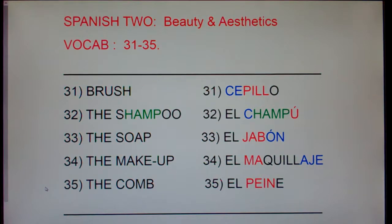And finally, 35, the comb, el peine. The comb, el peine. Alright, let's look at 31, brush, cepillo.